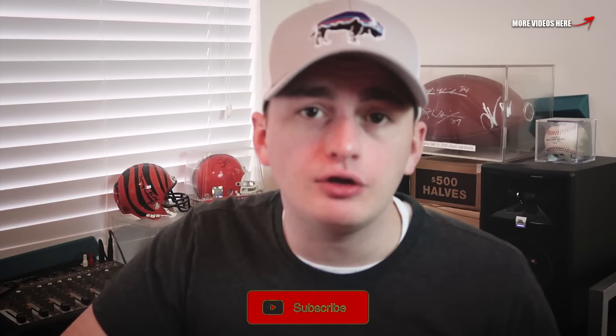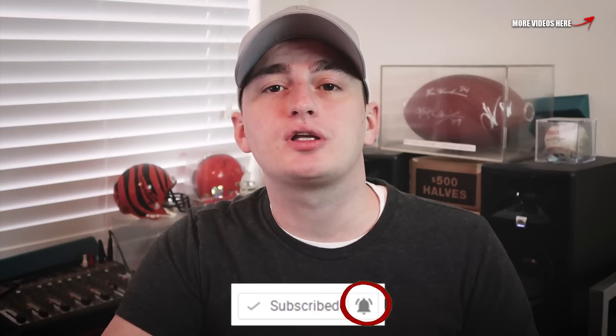Don't forget to check out all my other coin and collectible videos, and until tomorrow I'll see you in the comment section below. This is Couch Collectibles, and this is where I disappear.